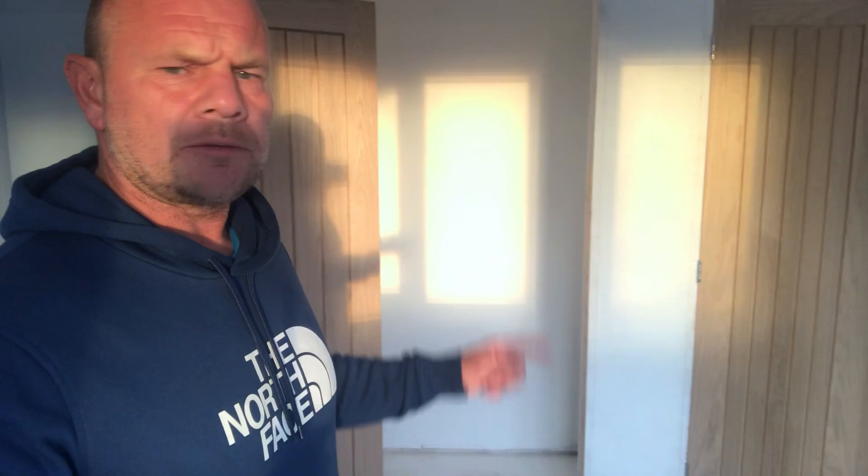A couple more doors to go in, the wardrobes are going in today, all the banisters going on the stairs today. Painter's coming in here Thursday — we're going to get all the upstairs done first, cleaned out so he can get on. He likes to spray everything — spray the window boards, skirtings — does a really nice job. You can tell the difference between spraying and a brush or roller all day long. All gone for freestanding baths in here, the egg-shaped bath — quite nice.